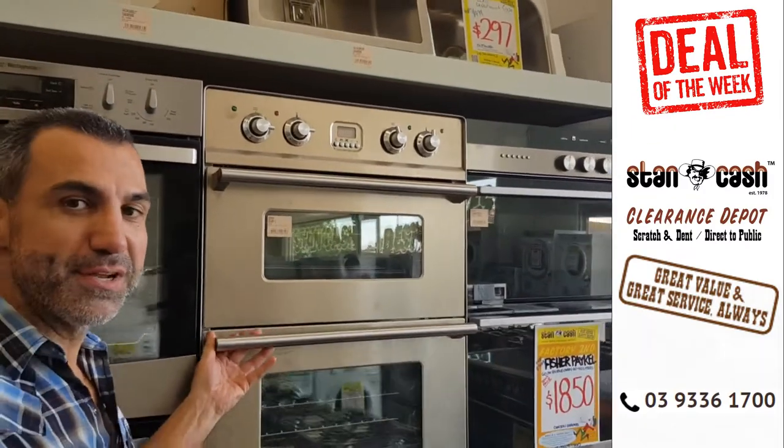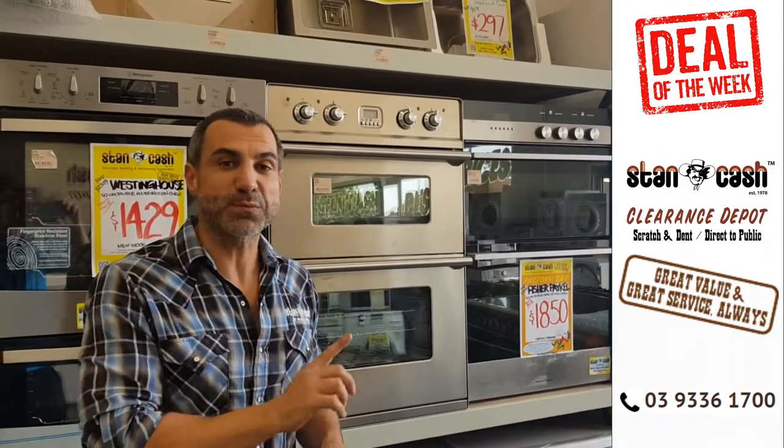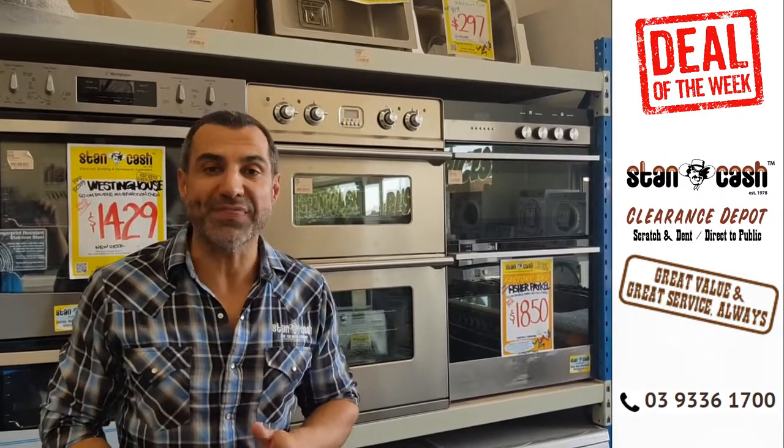This is just an X-Display unit. The retail price on this is $3,995. We've got this one only at our Keeler store for $1,900.